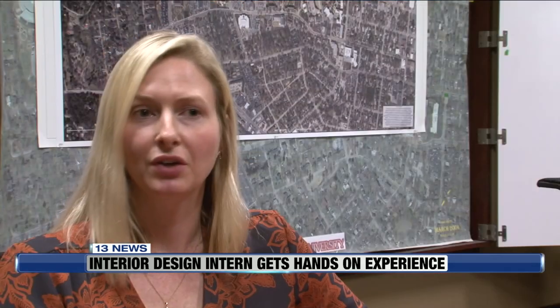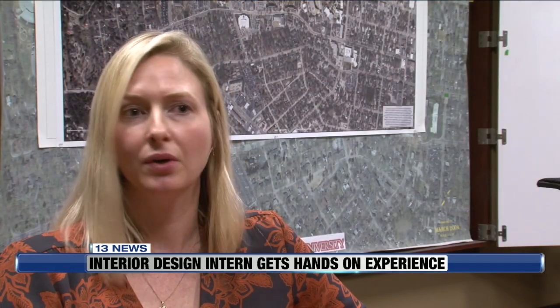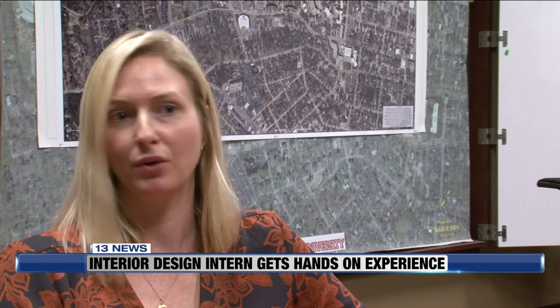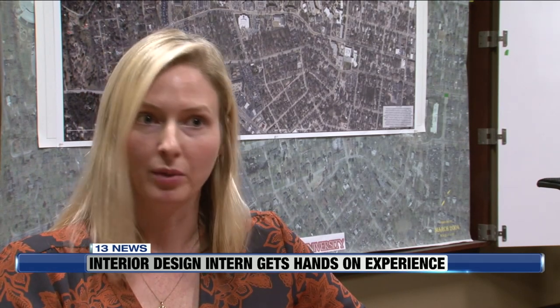By the time they are in their senior year in that program, they are so good at Photoshop, and AutoCAD, and Revit — and these are programs that we use all the time on our projects.